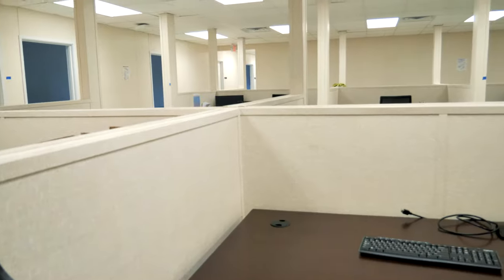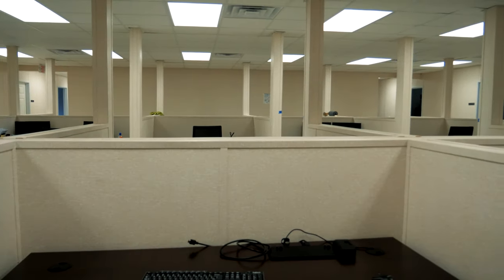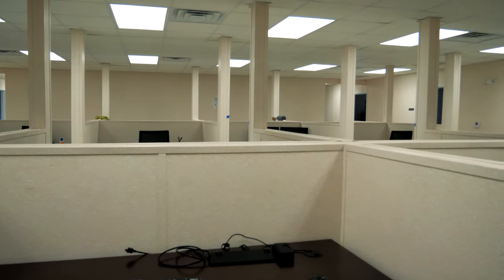Our customers need workspace fast so they can get their projects started. They also need to maximize the use of space in order to obtain the greatest amount of occupants while maintaining new distancing guidelines, all with the most efficient use of space.